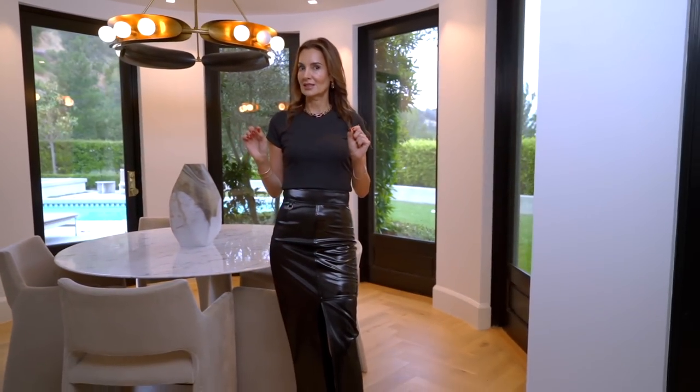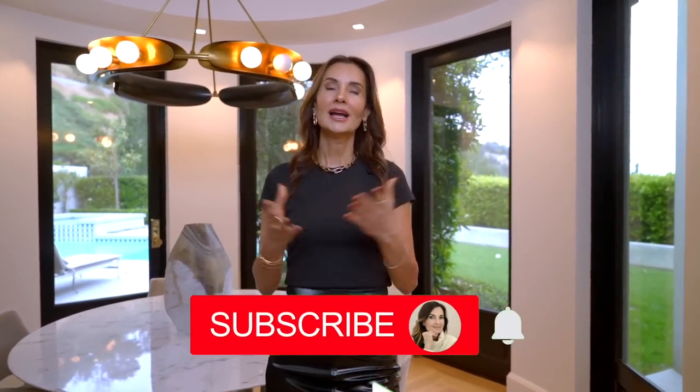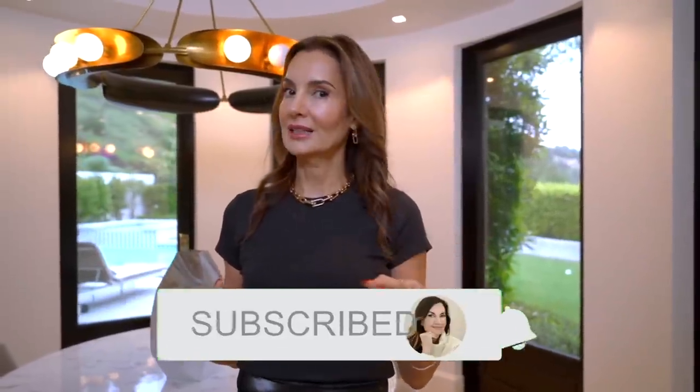I'm going to take this quick second to ask you guys to subscribe. I know it's annoying when people ask, and I get it — but it's important. If you guys want me to continue to give you content, it's important that you subscribe to the channel so that we can bring you content regularly. It takes a great team to produce these, and I would really appreciate the subscription. So if you haven't subscribed already, please make sure and do so, and don't forget the bell.